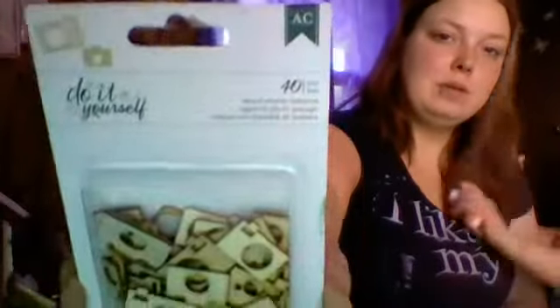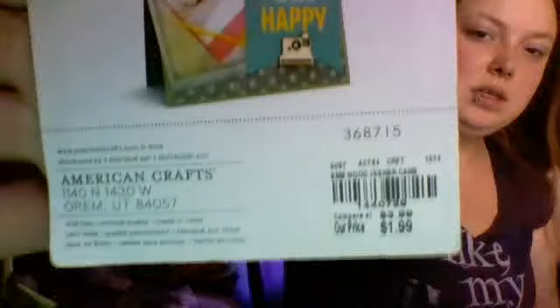I also got the American Crafts Do It Yourself veneer pieces — 50 little camera pieces in different styles — and those were $1.99. I also got some American Crafts Do It Yourself cork stickers in arrow shapes, 10 in each set. I bought two of them at 99 cents each, originally $1.99, because I really like the arrows.